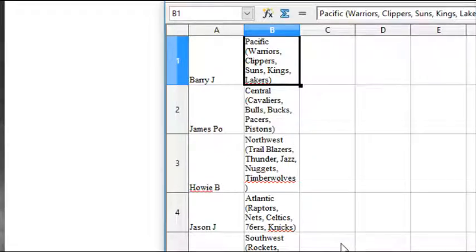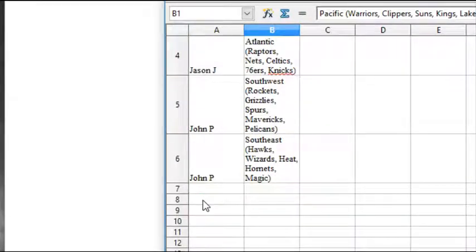Howie B has the Northwest: Blazers, Thunder, Jazz, Nuggets, Timberwolves. Jason J has the Atlantic: Raptors, Nets, Celtics, Sixers, Knicks. John Pio has the Southwest: Rockets, Grizz, Spurs, Mavs, Pelicans.